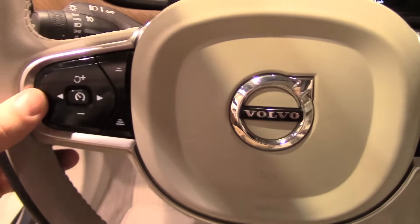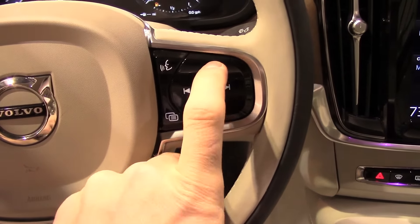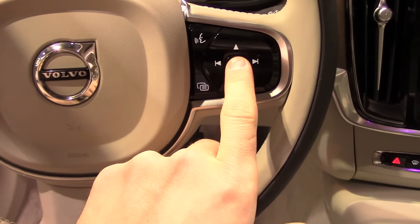The new design is very concept-like — it still looks like a concept even though it is already a production vehicle.